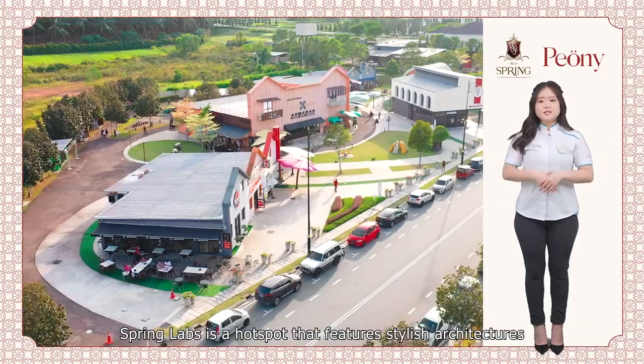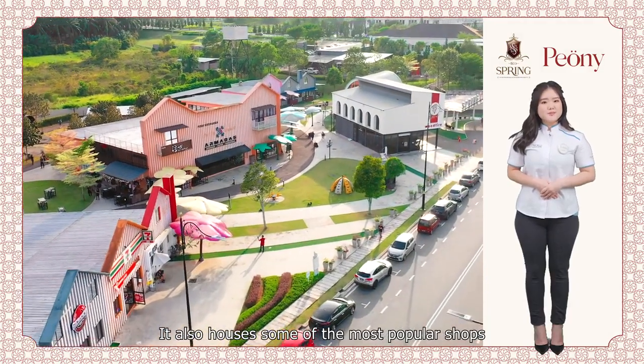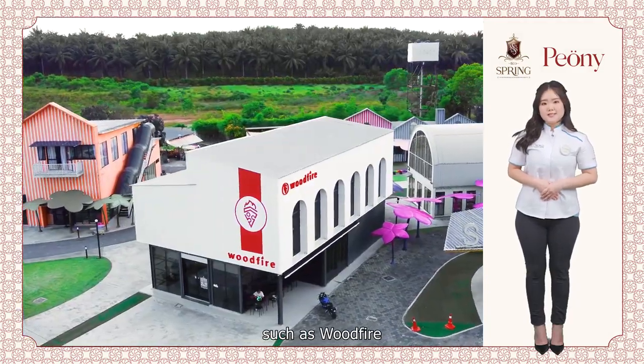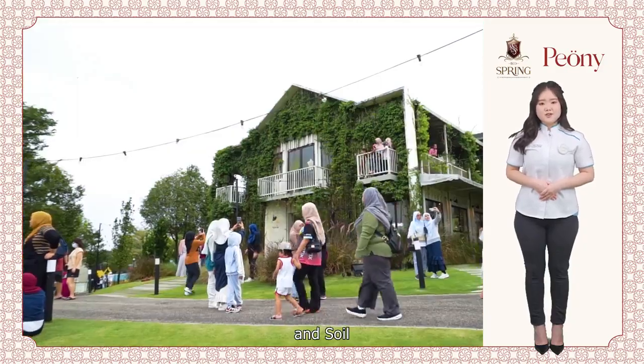Spring Labs is a hotspot that features stylish architecture. It also houses some of the most popular shops such as Woodfire, Good Morning Cafe, 8 O'Clock, Morihana and Soy.